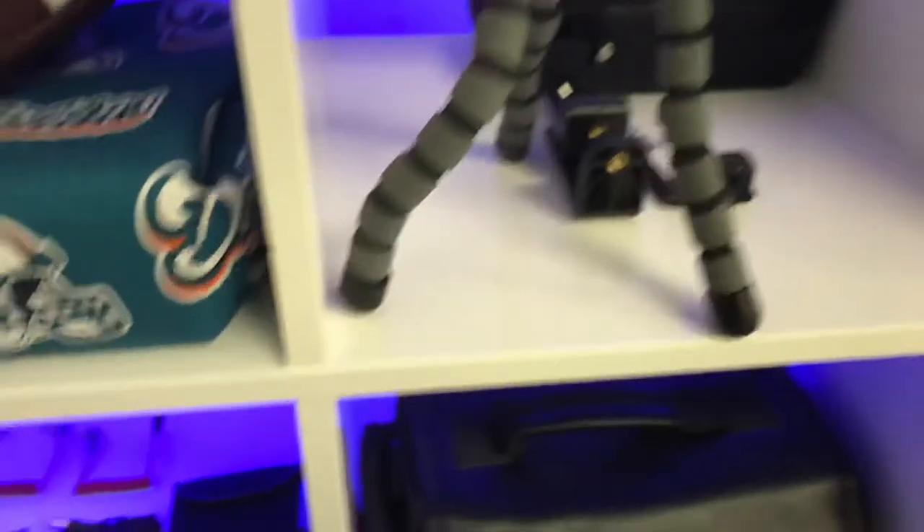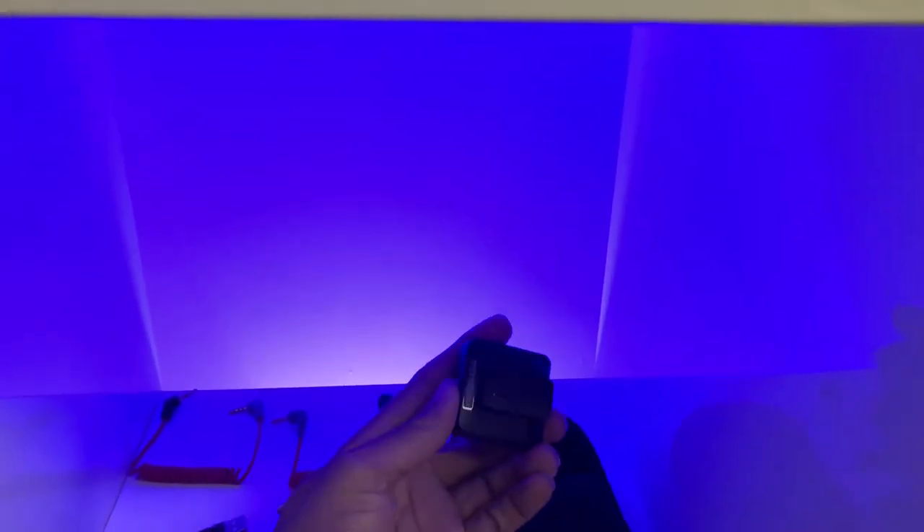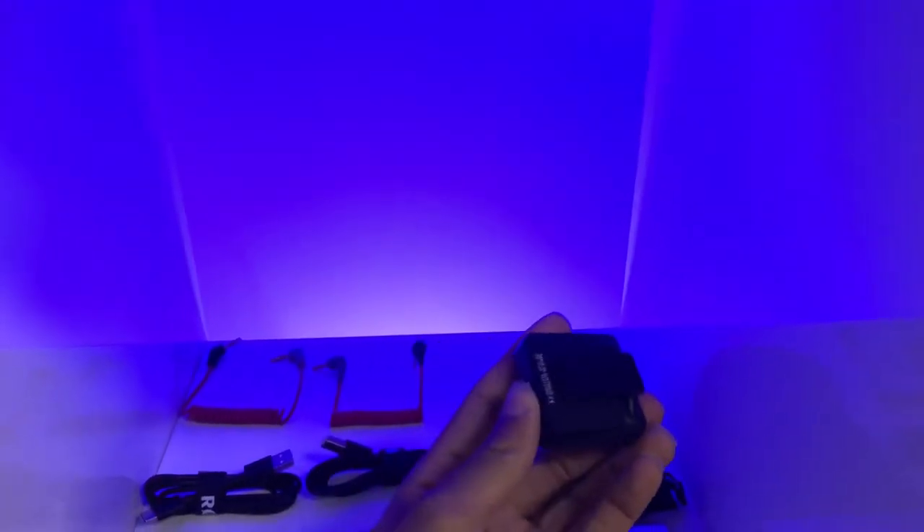I've got my Rode Wireless Go microphone system — one is a transmitter and one is a receiver, and they look almost identical. This one clips right onto you so you can record wirelessly on a DSLR camera or into your computer. It's essentially a lapel microphone but completely wireless with no batteries, which is pretty cool.